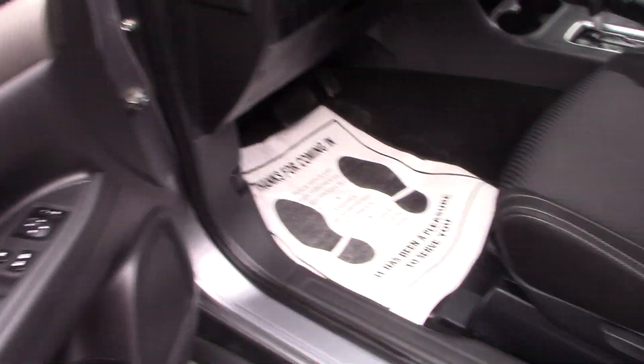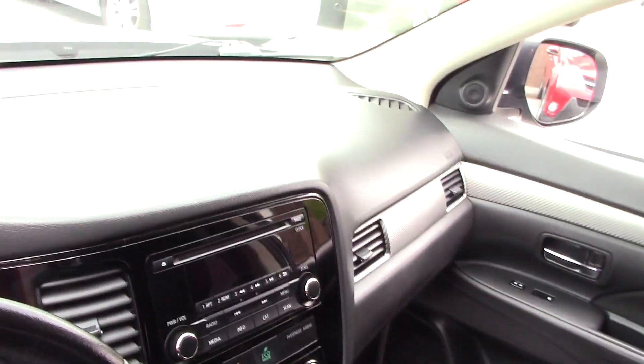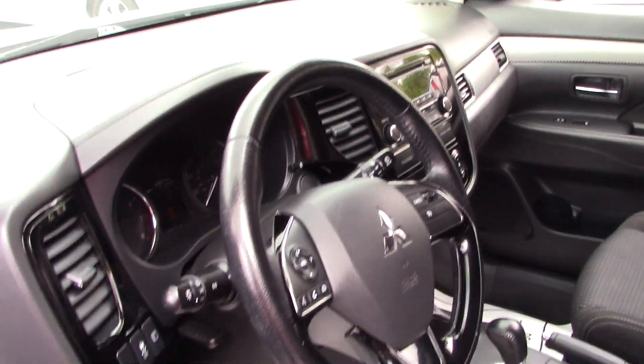Inside, the standard features include power windows, power mirrors, steering wheel-mounted controls, cruise control and audio. The vehicle also has eco mode so you can save a lot of gas, and four-wheel drive control is right there as well.